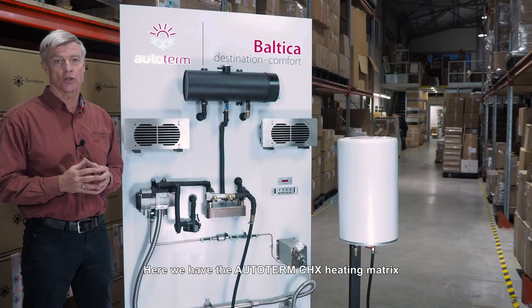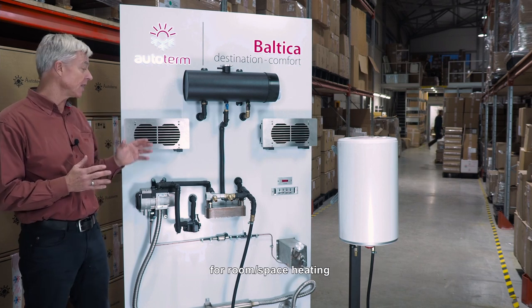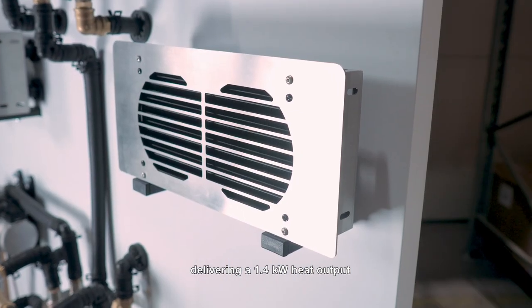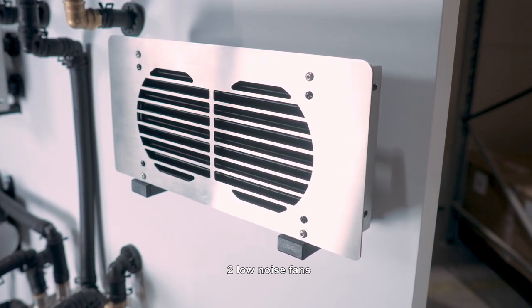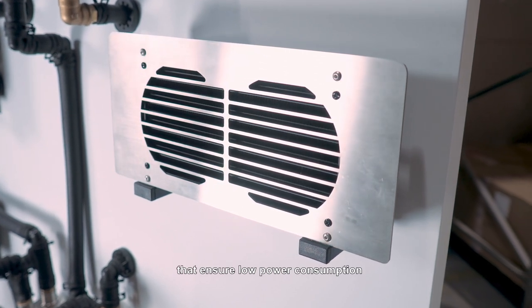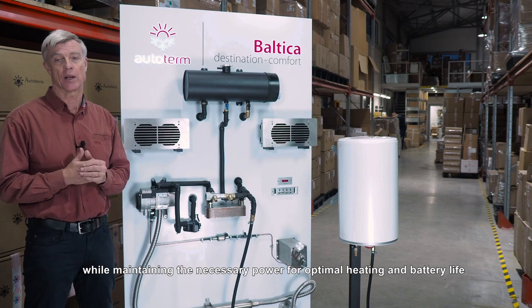Here we have the Autoterm CHX heating matrix for room space heating, delivering a 1.4 kilowatt heat output. Each Autoterm CHX unit is equipped with two low noise fans that ensure low power consumption while maintaining the necessary power for optimal heating and battery life.